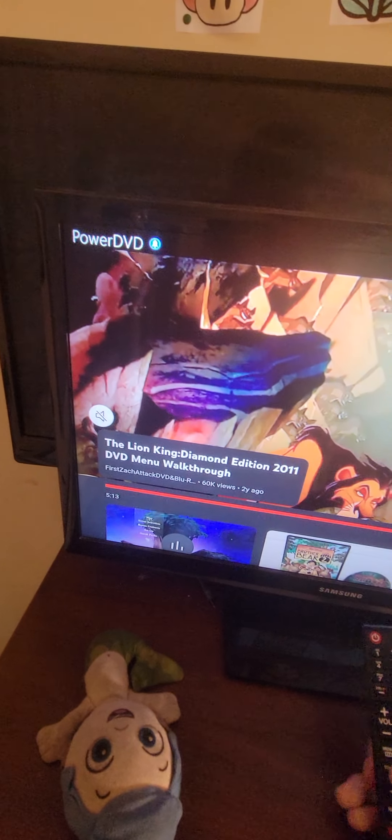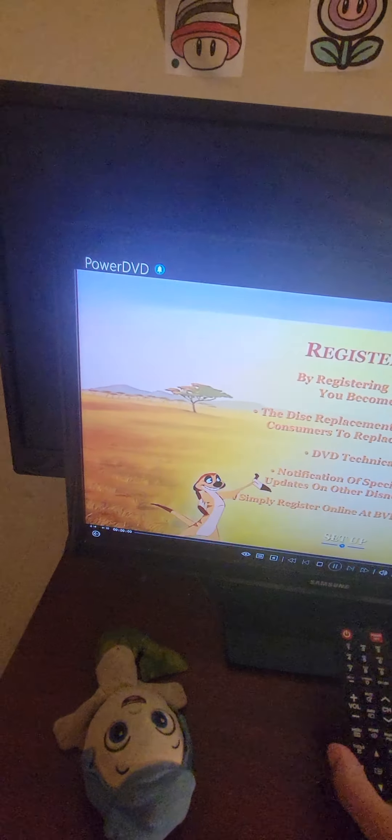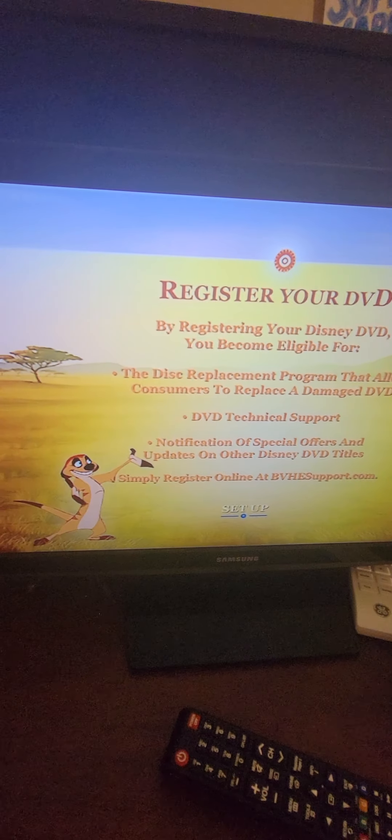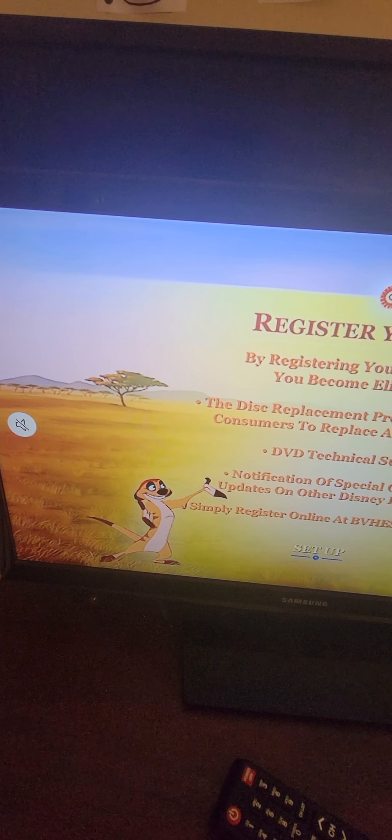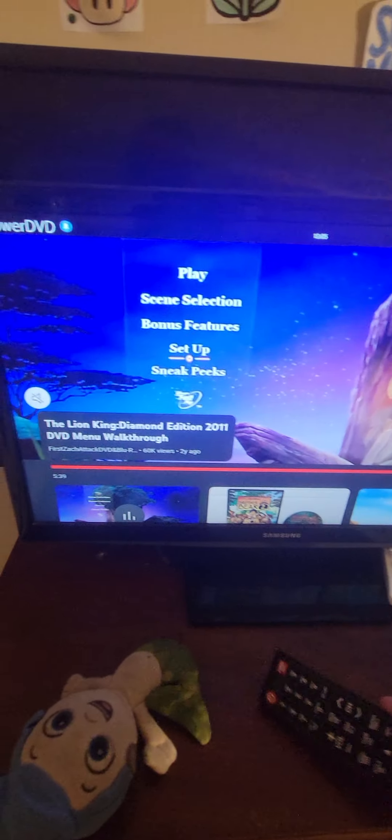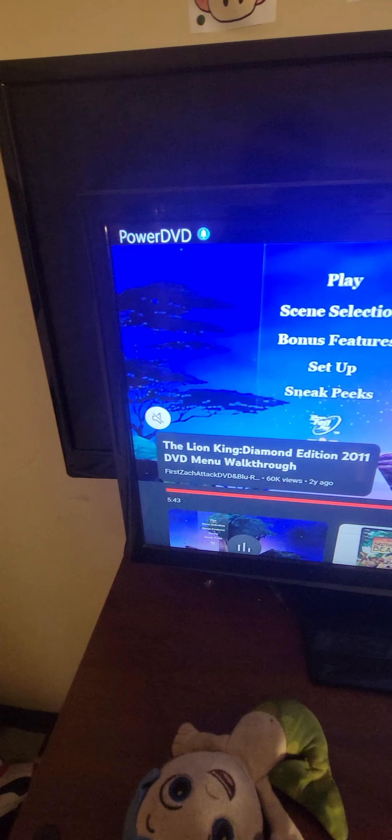There's also a Register Your DVD option — you guys can go ahead and pause to read that. That should be it for the Lion King DVD menu. Anyway, guys, stay tuned for more. See you later!